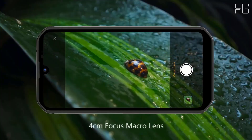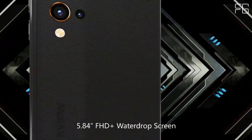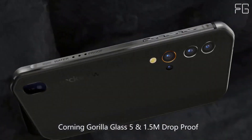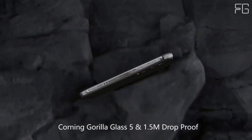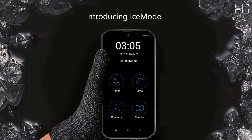A big step forward in cold resistance: when the temperature decreases to minus 15 degrees Celsius, the user will be notified to start ICE mode so you can still use the phone for calls, messages, contacts, and camera for basic functions at low temperatures ranging from minus 15 to minus 30 degrees Celsius.